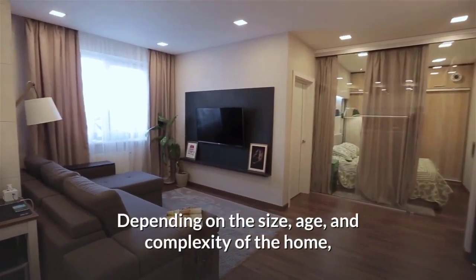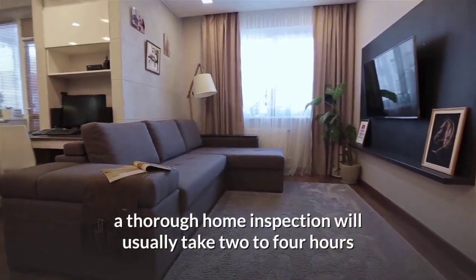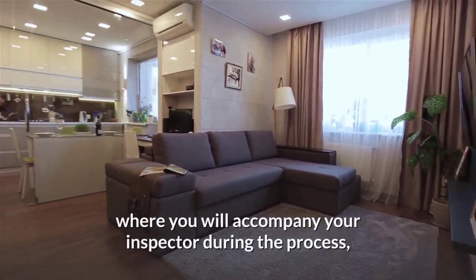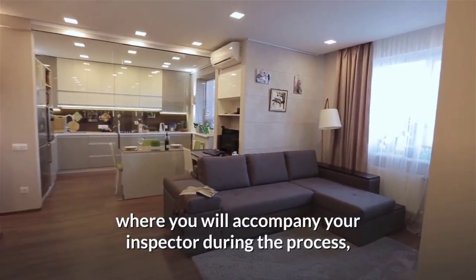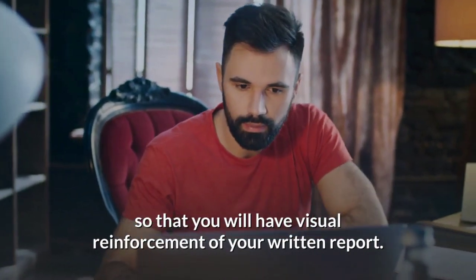Depending on the size, age, and complexity of the home, a thorough home inspection will usually take two to four hours, where you will accompany your inspector during the process so that you will have visual reinforcement of your written report.